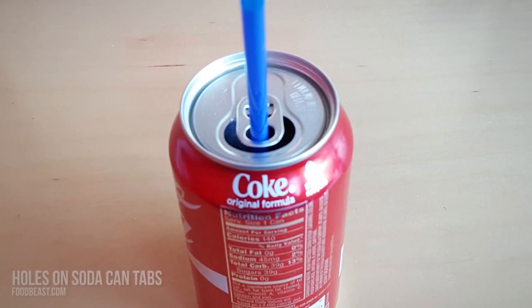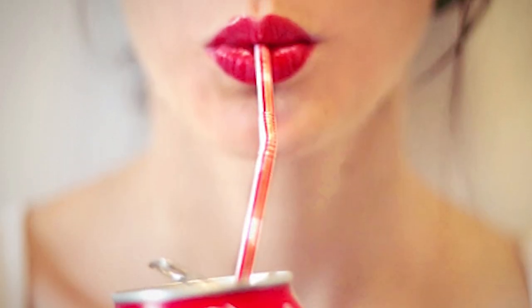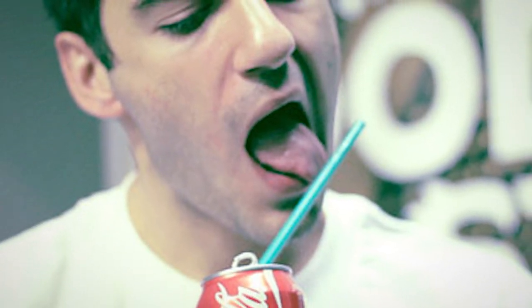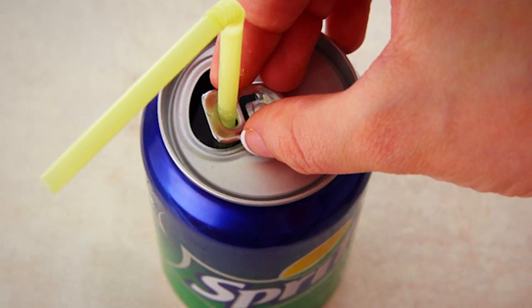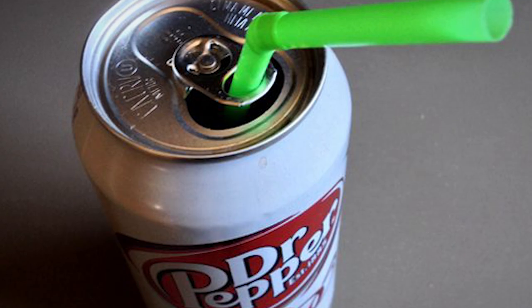Number 5: holes on soda can tabs. Using a straw while drinking from a soda can can turn disastrous at times — you can make a fool of yourself trying to grab the straw, looking as if you are making out with an uncooperative ghost. To avoid this annoying tendency, learn the purpose of the holes on the soda can tabs. Once you open a soda can tab, spin it around and it becomes a perfect straw holder. This little trick can save you a lot of struggle and embarrassment.